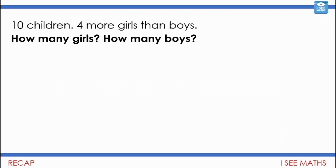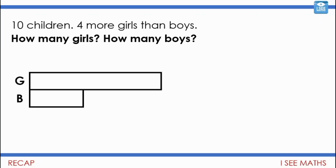We're going to see if we can connect something we've done before to these shape puzzles and see how they're similar. We've looked at this question before: ten children, four more girls than boys. How many girls? How many boys? We said four more girls than boys — in total that's six more children shared equally, so three more girls, three more boys. In total: seven girls, three boys.